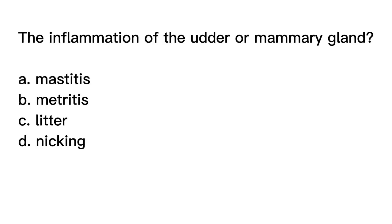Question number nine. The inflammation of the udder or mammary gland is? A. Mastitis. B. Matritis. C. Litter. D. Knicking.